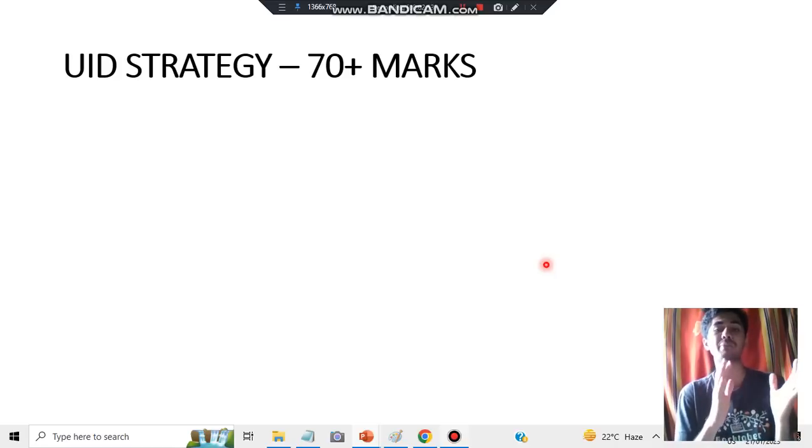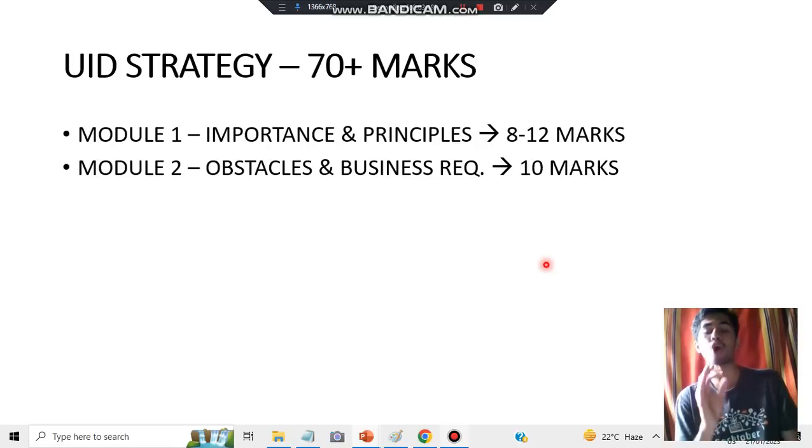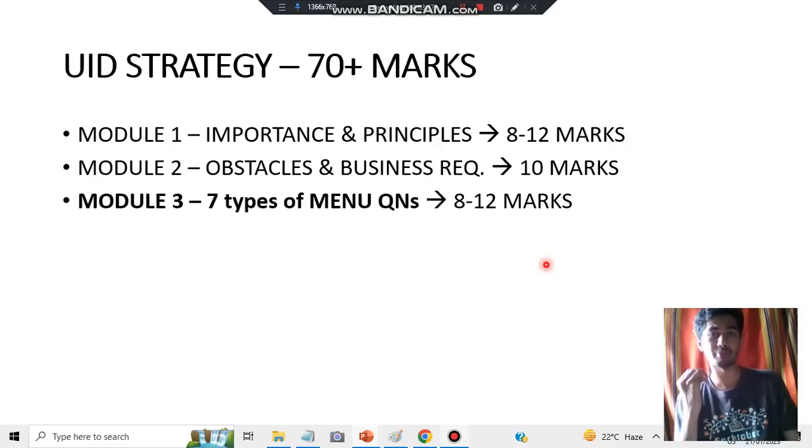Let's look at the UID strategy. There are module-wise questions which are highly repeated, and in some modules the questions are super repeated — so it is very much compulsory to learn those first. In module one you have importance and principles — it is an 8 to 12 mark question; if you study these two, the other answers are similar and you can easily score more. In module two we have obstacles and business requirements — in business requirements there are three questions, and in obstacles there are two types: pitfalls and obstacles. In module three, it's all about menus.